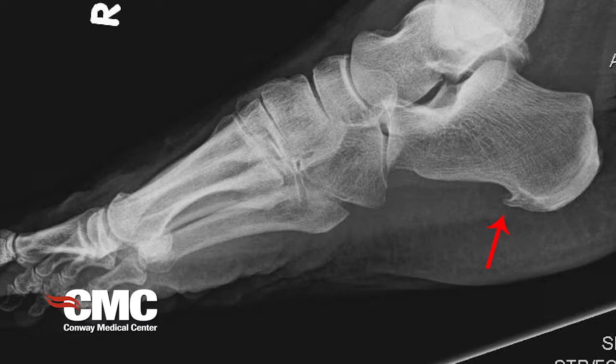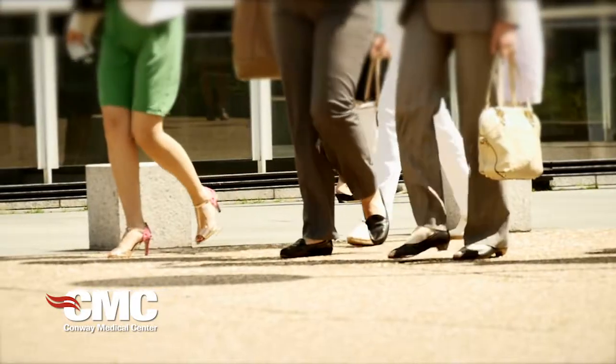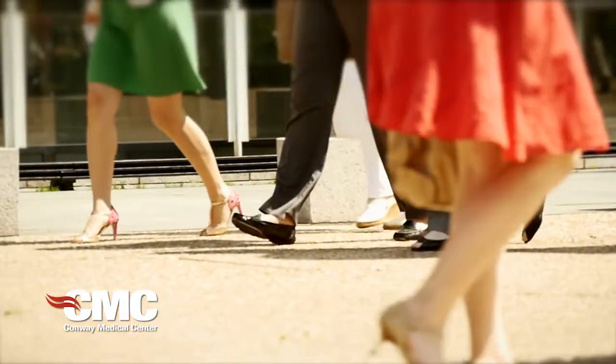One of the other issues we see a lot is heel pain, and the two terms for that are plantar fasciitis and heel spurs. Plantar fasciitis and heel spurs are really the same thing — they're synonyms. It's pain in the heel, usually when you get out of bed in the morning you hobble around. It usually gets a little better as you walk on it, and sometimes it stays with you all day. The issue is inflammation around the spur and the fascia.